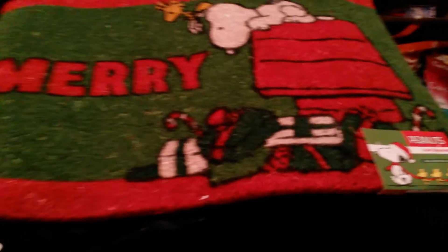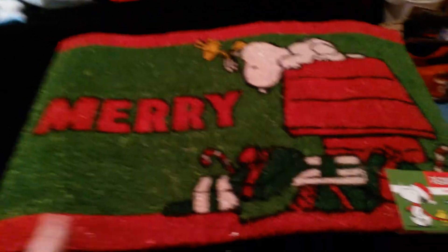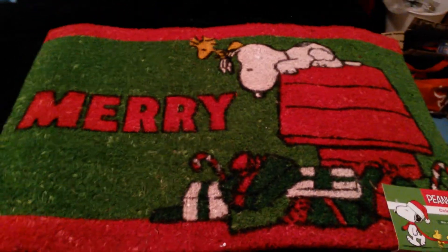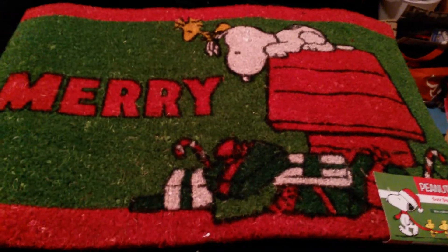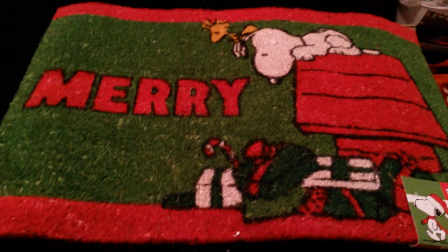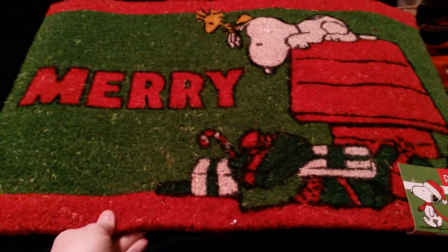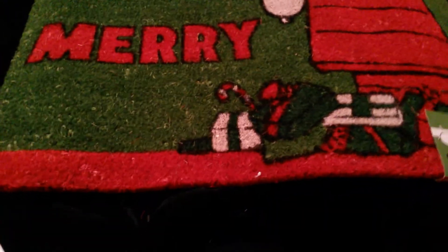Okay guys, I'm going to get all my stuff out of the box I got from Gordman's to show you. The first thing I got is this awesome Snoopy doormat. It's kind of rough, so it'll be good to sit outside my door in case you've got snow on your feet. It's 18 by 28 inches, so it's really sturdy.